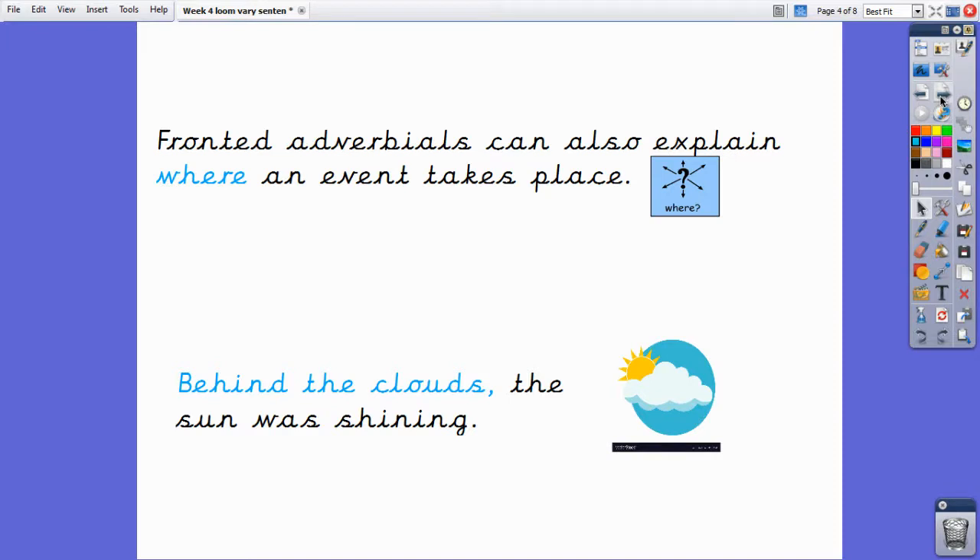Fronted adverbials can also explain where an event takes place. For example, in the sentence 'Behind the clouds, the sun was shining,' the fronted where adverbial is 'behind the clouds,' as this tells us where the sun was shining.